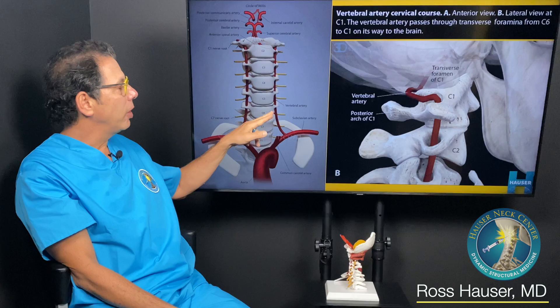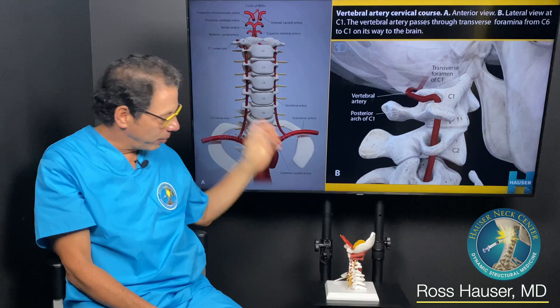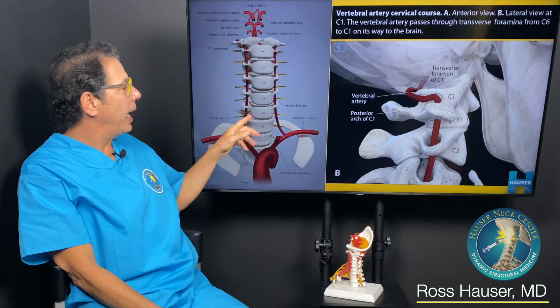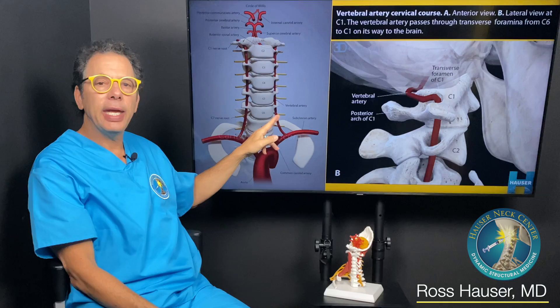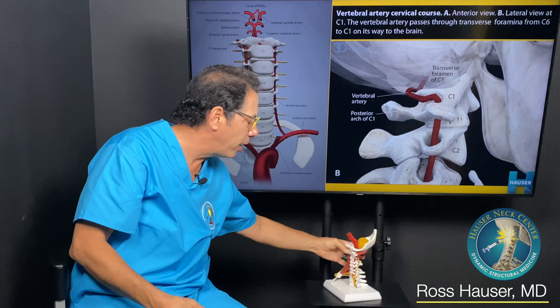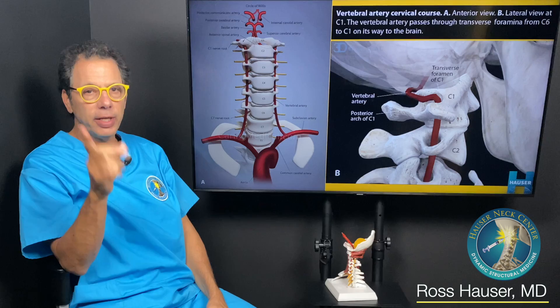You can see here that the vertebral arteries go inside the vertebrae and supply the back of the brain. The end result of the vertebral artery is the basilar artery, supplying the back of the brain. Instability or extra movement of any of these vertebrae can kink the vertebral artery. The vertebral artery loops around C1 to go into the brain, so any extra movement of C1 can absolutely kink it.